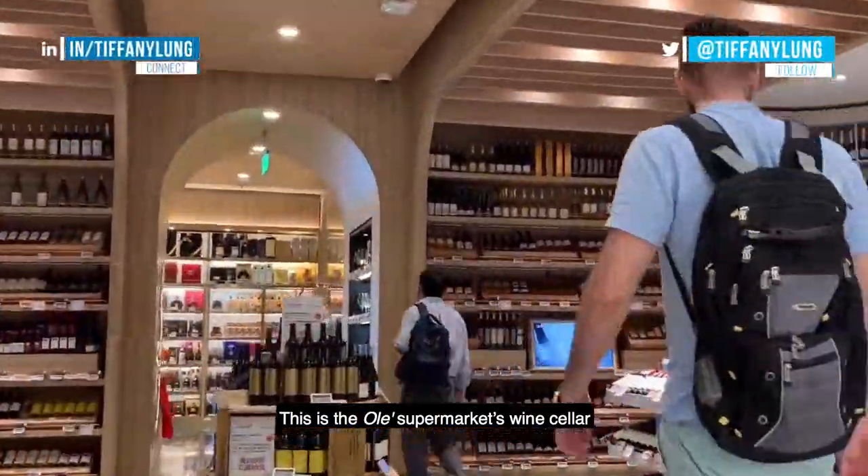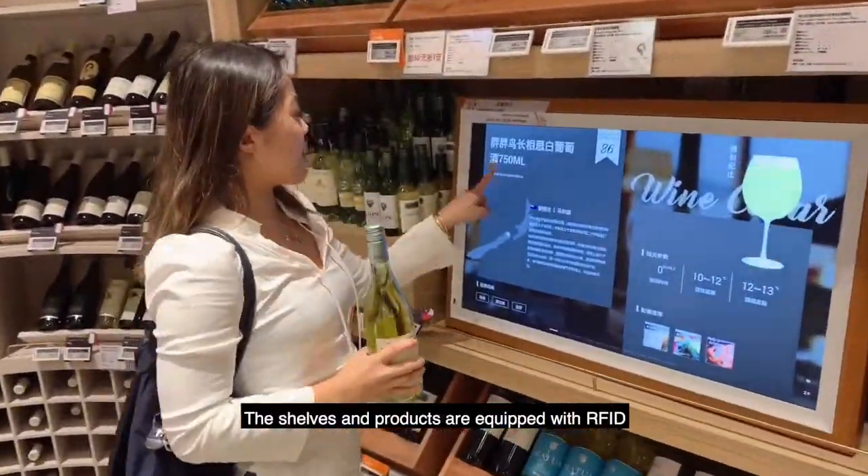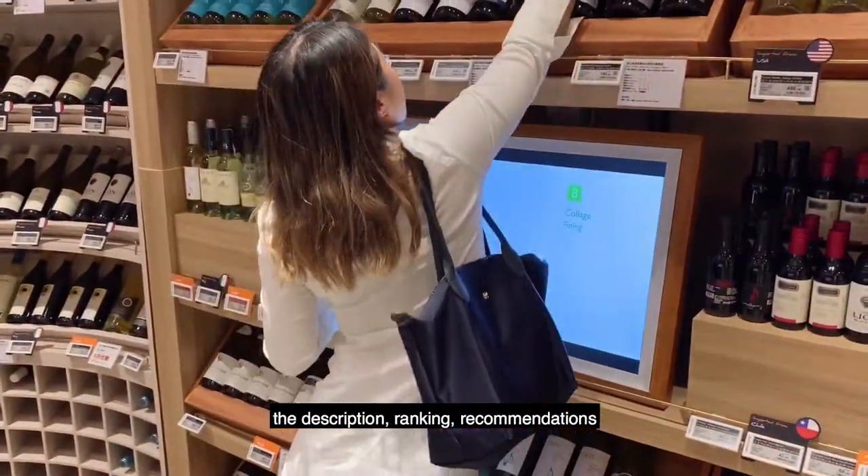This is the Olay Supermarket's wine cellar, which has a pretty cool setup. The shelves and products are equipped with RFID, so when you pick up a bottle, the description, ranking, and recommendations are all listed.